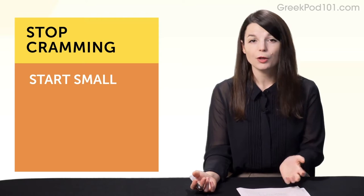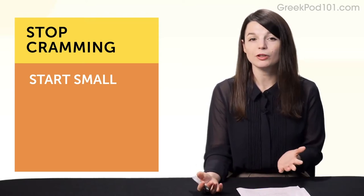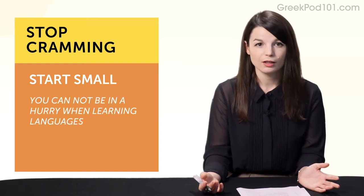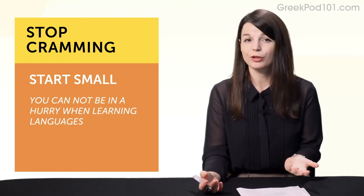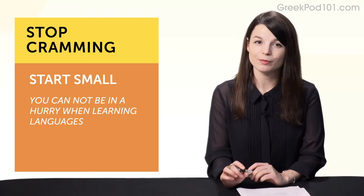Habit number three: don't cram. Instead of cramming or forcing yourself to learn for one or five hours, start small. Cramming may have worked for studying tests, but language learning is a marathon, not a sprint. If you do five hours now, you'll burn yourself out, you'll hate the learning — and that's how you fail at your goals and dreams.